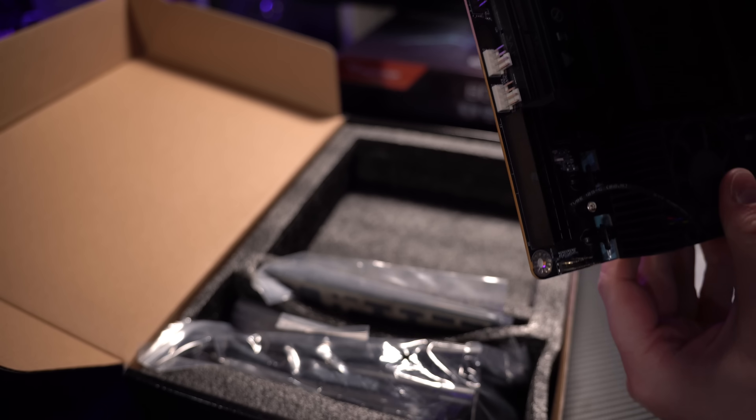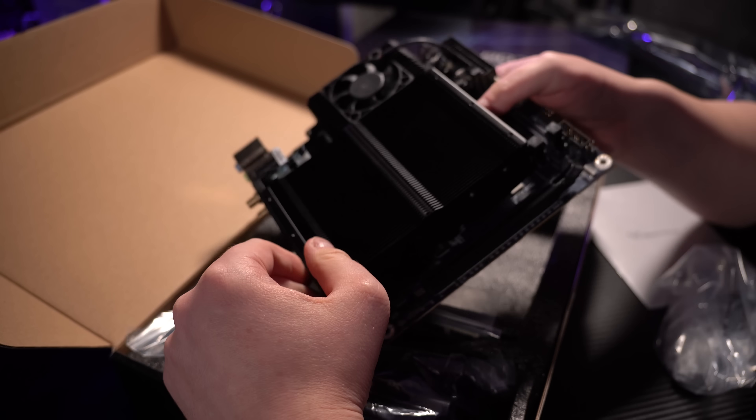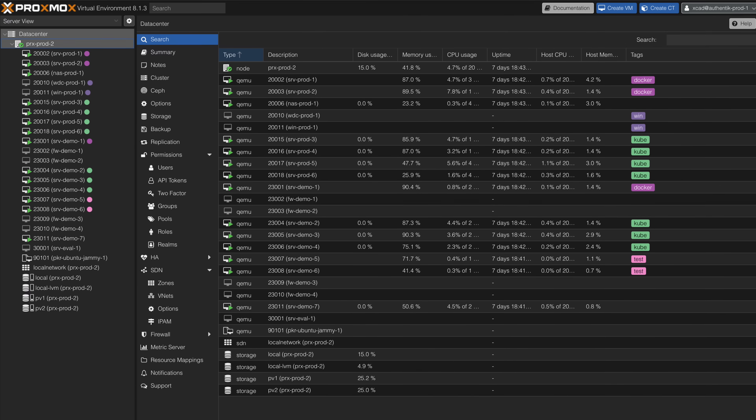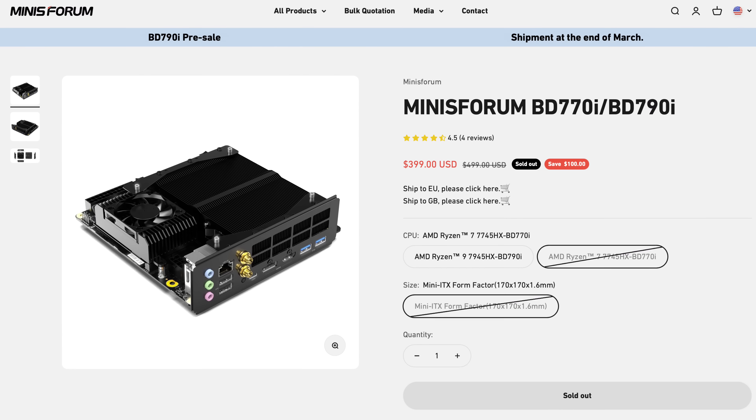It has so much power but it is still totally silent and also very power efficient. I believe this could be a great choice for any type of home server build — no matter if you just need a small power efficient device for running a couple of self-hosted applications, or you want to build a powerful computing server that can run several virtual machines. This baby can handle it all, and it does that for a very fair price. You can buy this for $399 right now. I will tell you my opinion and what I'm planning to do with this, because I have a very cool project in mind — you're going to see it in the next weeks.